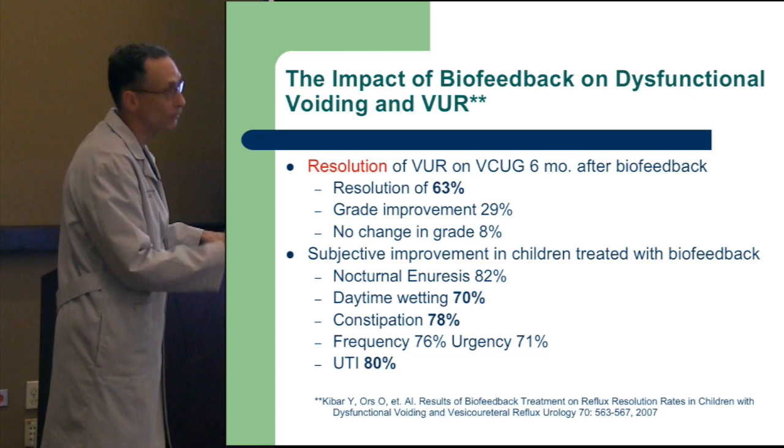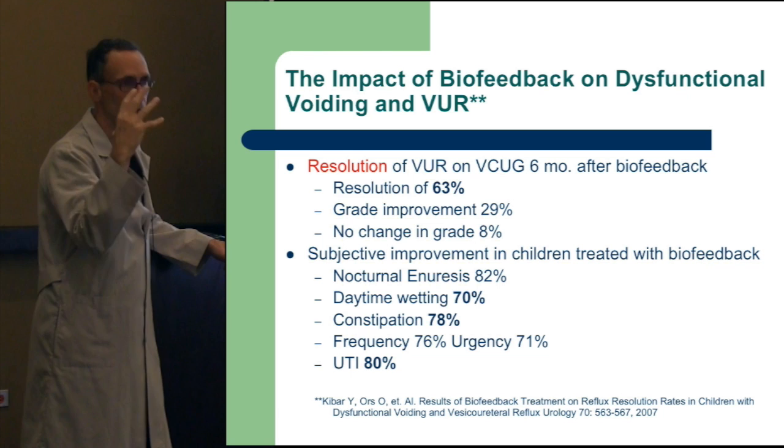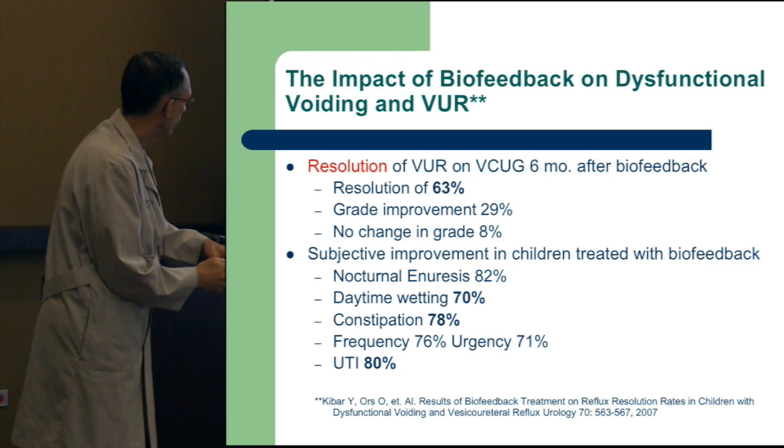Resolution of reflux can even occur. If you have reflux identified, it can go away with a good biofeedback program by relaxing and decreasing overactivity of the bladder, which reduces the pressure it's contracting against. Reducing bladder pressure means mild reflux can abate, resolve, or at least go down in severity.